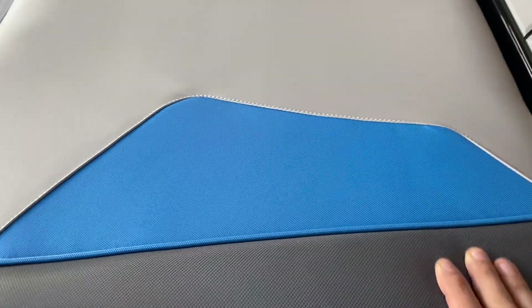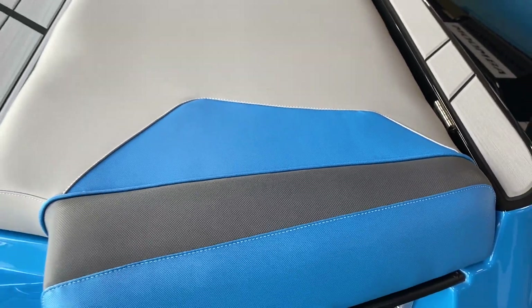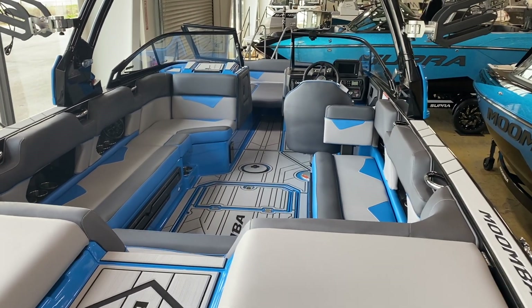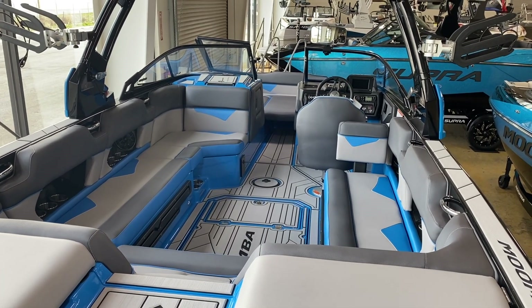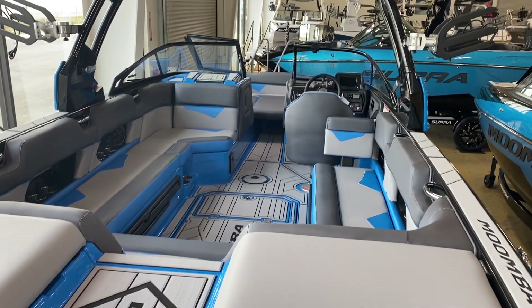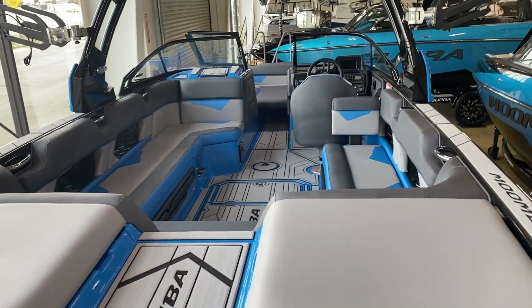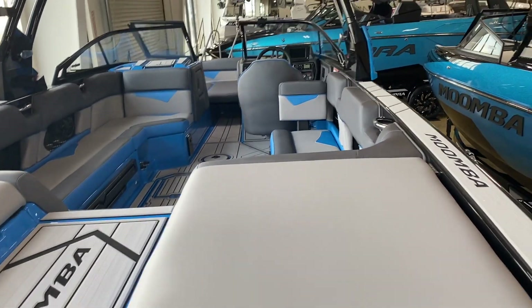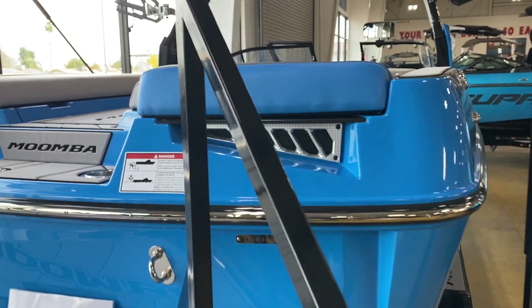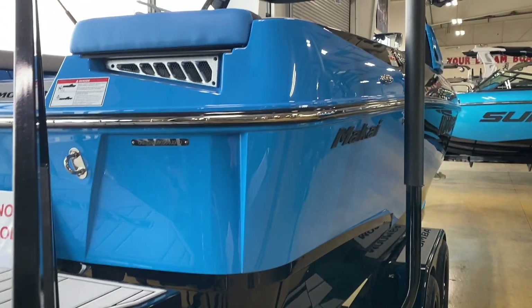We love Moomba because it's all about bang for your buck — they want to give you as much boat as possible without spending a ton of money. Every year they seem to get more expensive and have more content, but this is still a great-performing boat that'll get you out on the water and throw some killer wakes and waves. Without getting too specific, the ballpark pricing on these is pretty good.